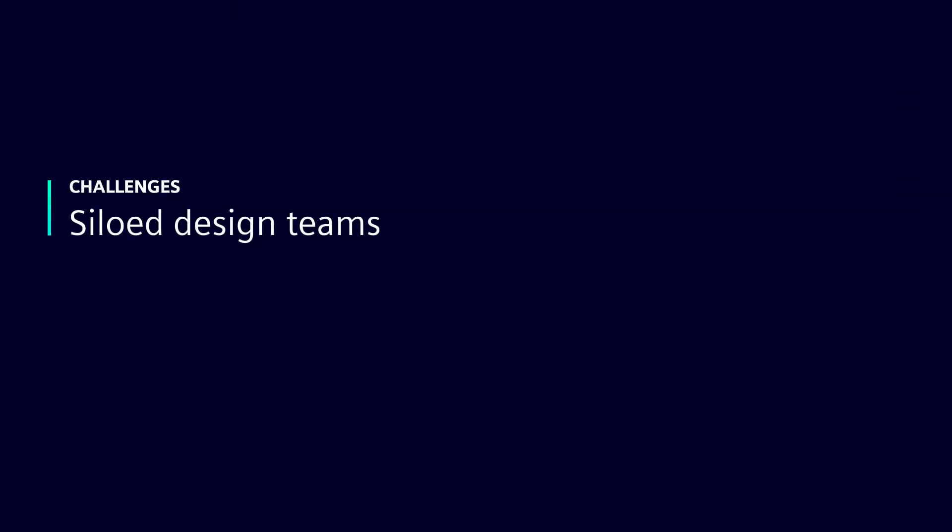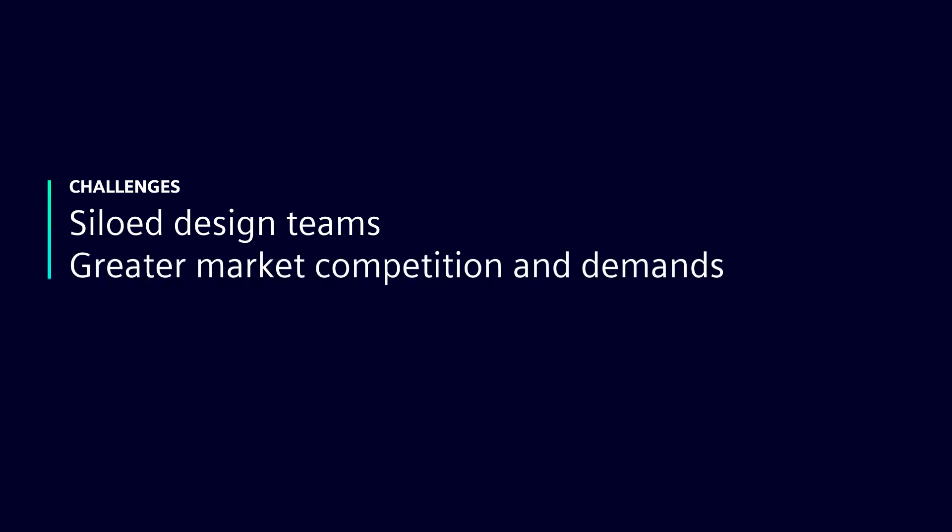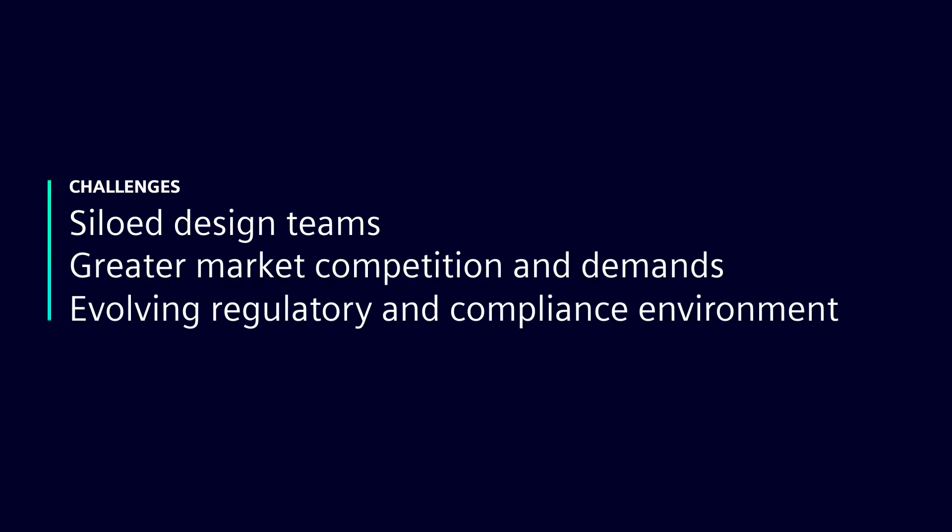The challenges for medical device makers include siloed design teams, greater market competition and demands, and a continuously evolving regulatory and compliance environment.